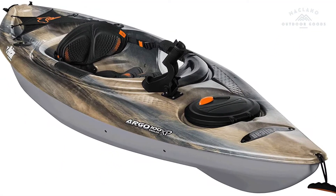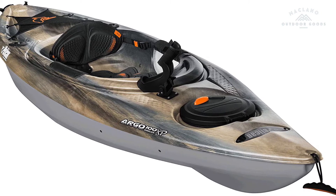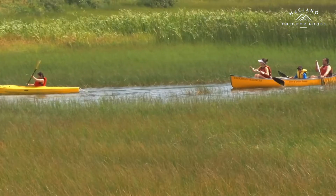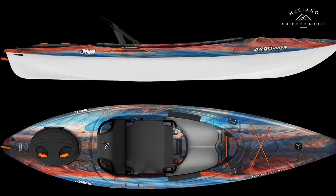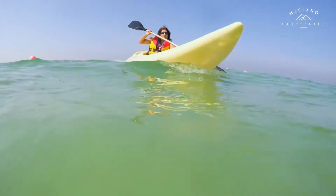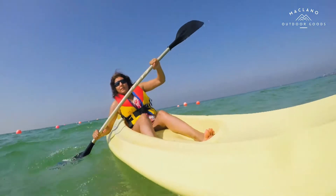Number 10: Pelican Argo 100XR Sit-In Kayak, lightweight one-person kayak, 10 feet. The premium quality ErgoCoast seating system can easily be removed from your kayak, which also makes it a great beach chair. Premium features include one back quick-lock hatch with storage bag and a storage platform with bungee cords. This kayak is also equipped with adjustable footrests, premium knee pads, a bottle cage, and a secondary bottle holder.